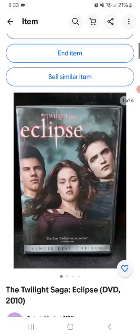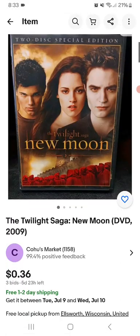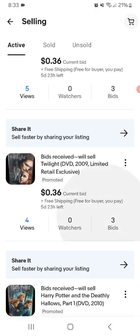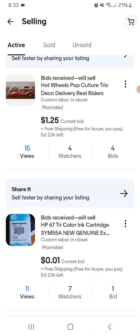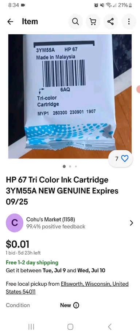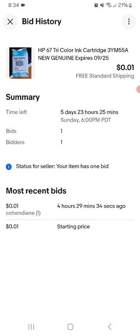There's some more bids. The Twilight Saga Eclipse DVD - lot of 36 - and the MZ Sam that won my Harry Potter DVD for $2 free shipping. The Twilight Saga DVD lot of 36 is free shipping each one. Then the HP67 tri-color cartridge, 3-pack YM55A, new genuine. It has interest - one feedback bid, 7 watchers, 1 bid, and it's a penny with free shipping.